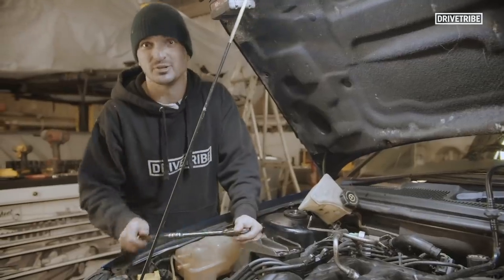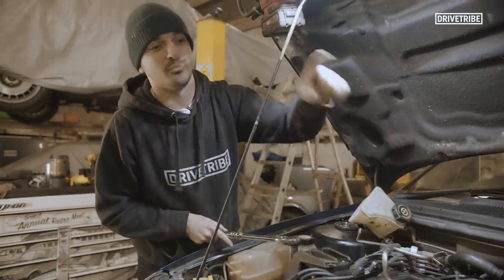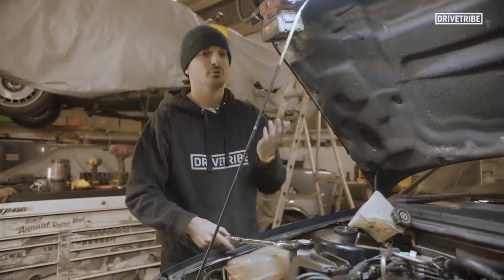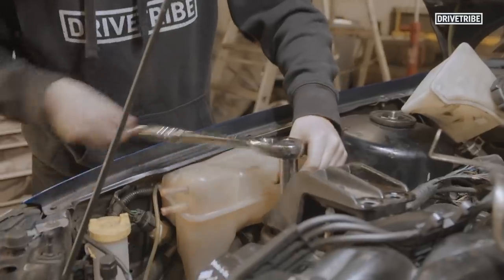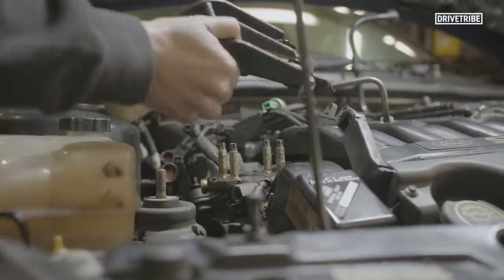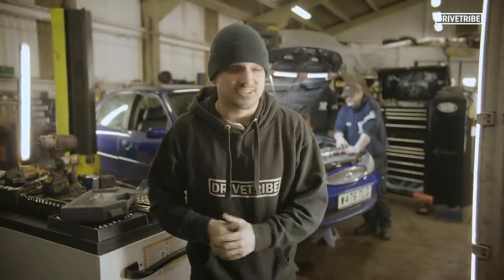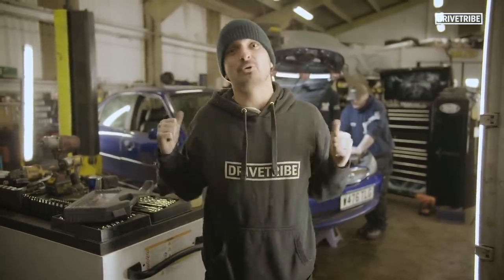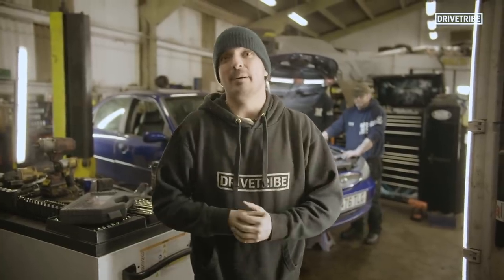The guys are giving me all the glory jobs to do. This one last bolt on this side, one more on that side, and then the whole thing should lift out. Fingers crossed. As far as we know, it has been 20 years since this engine and gearbox was installed in this car and it has never been out - but that's all about to change.